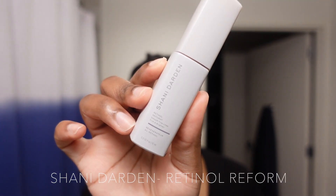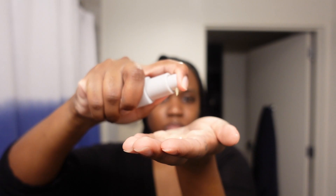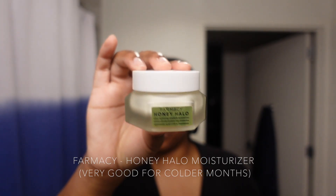Tonight I'm going in with the Dermalogica, not using Faded — I use Faded tomorrow. Now I'm using my Shani Darden retinol, pressing that into my skin and making sure not to pull my skin down but to lift it up. After that I'm adding my moisturizer from Farmacy — I think it's called Honey Halo, one of those two.